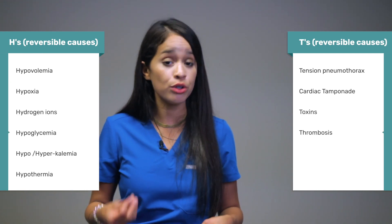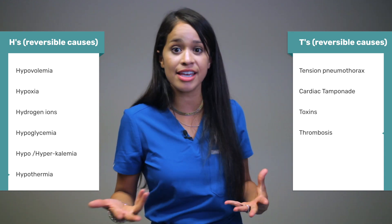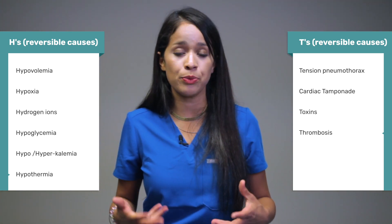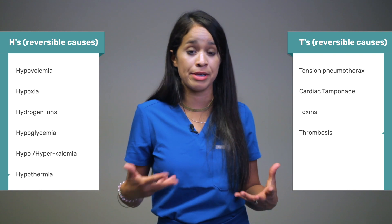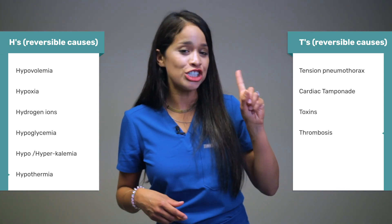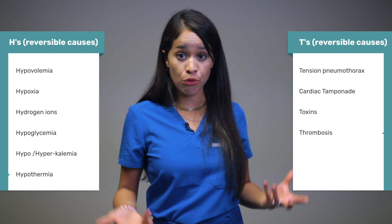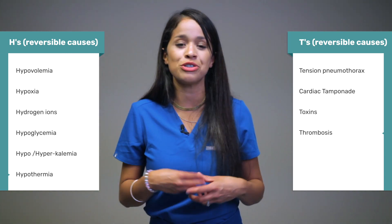It's very important to review your H's and T's, which are your reversible causes discussed during a code. The H's include: hypovolemia — treated with IV fluids; hypoxia — treated with oxygen; hydrogen ion acidosis — treated with sodium bicarbonate; hypoglycemia — treated with D50; and hypokalemia or hyperkalemia; as well as hypothermia, where warming measures would be in place. The T's are: tension pneumothorax — treated with a chest tube; cardiac tamponade — treated with thoracotomy; toxins — use a reversal antidote; and thrombosis — pulmonary thrombus treated with anticoagulants or fibrinolytic therapy, or coronary thrombosis treated with stent placement or coronary bypass.